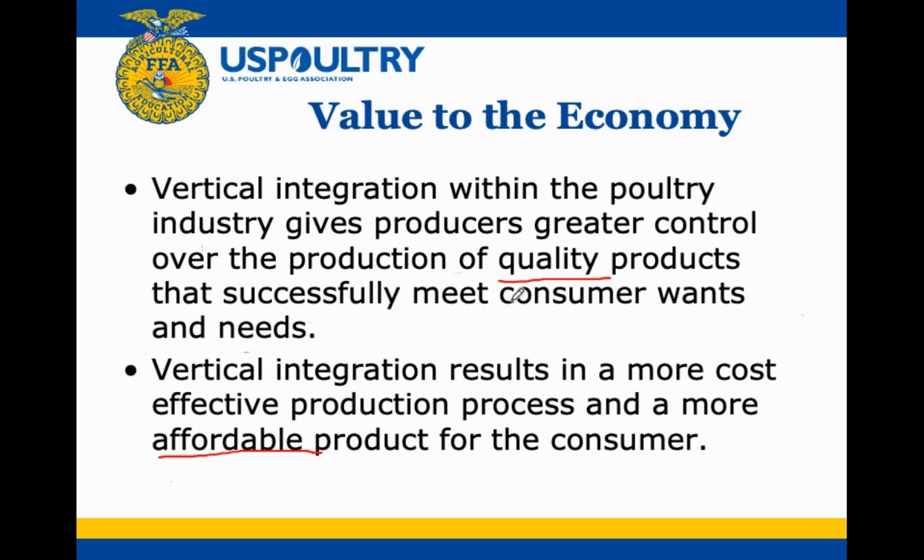That's vertical integration covered in two videos. Next we'll go over chicken breeds — I know you're on pins and needles.